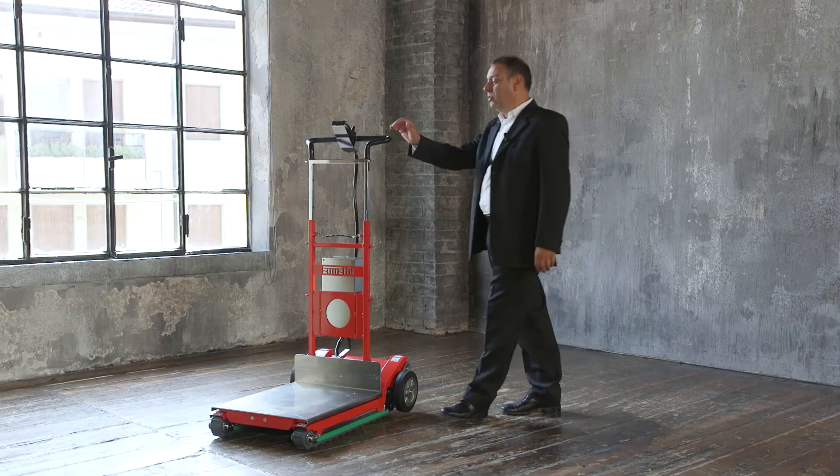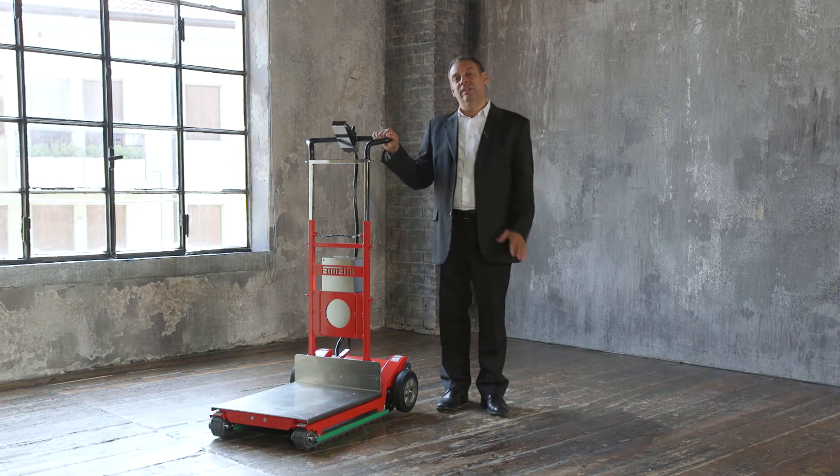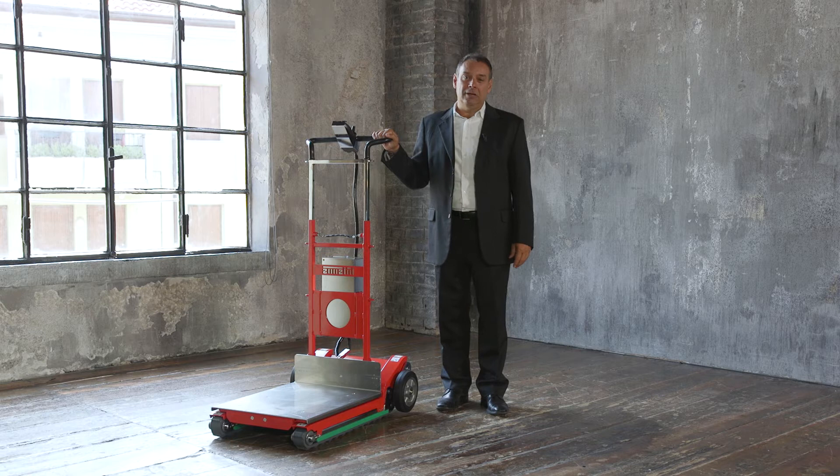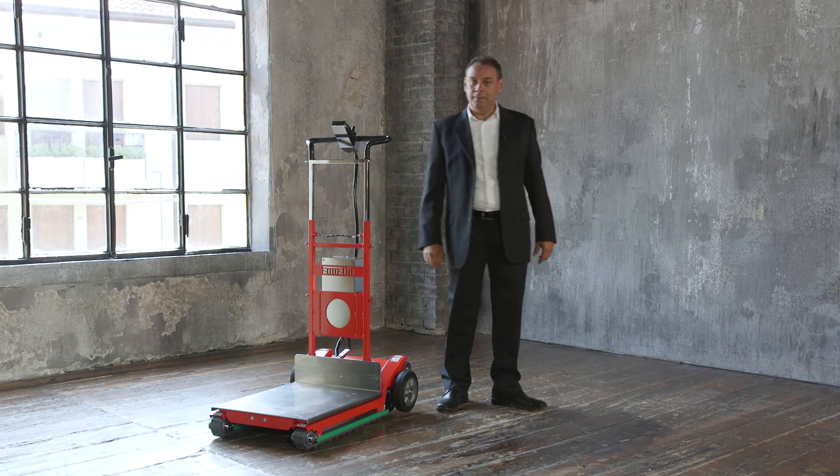Hello everyone! Today we want to talk to you about the features that make Domino Automatic by Zonzini a truly innovative electric stair climbing trolley, focusing in particular on the concept of safety. But first, a few words of introduction.